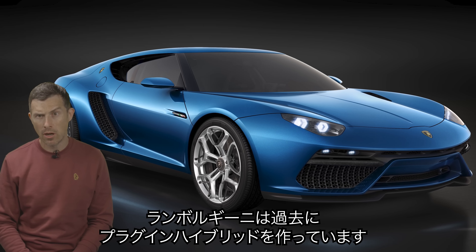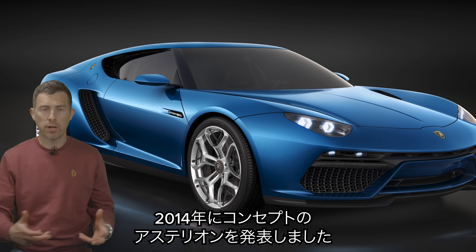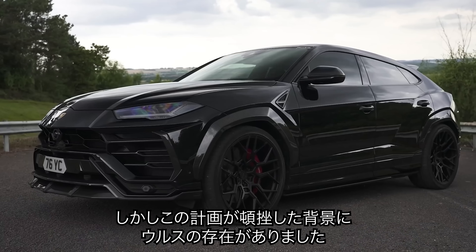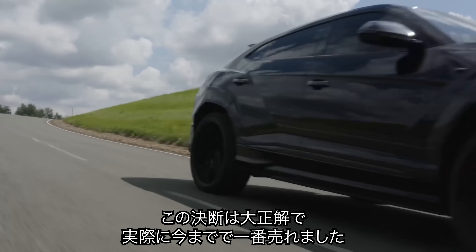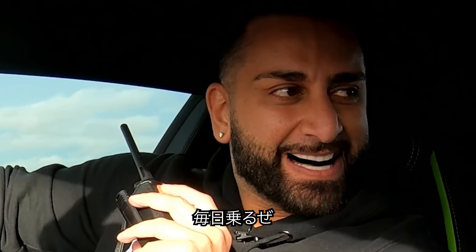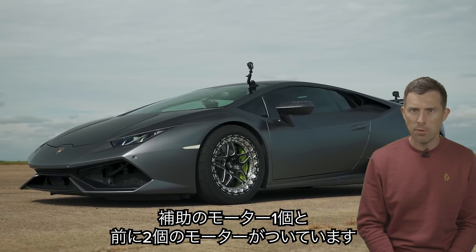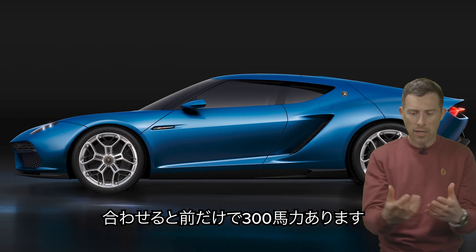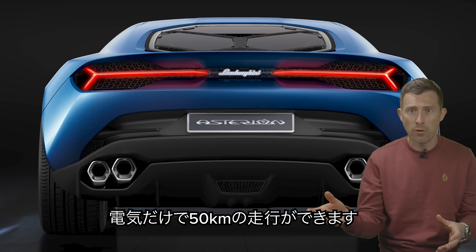In 2014, Lamborghini revealed the Asterion concept — a grand tourer with a plug-in hybrid system. However, the project got canned because they wanted to focus all their attention on making the Urus SUV. And what a brilliant business decision that was, because the Urus is Lamborghini's best-selling car ever. The Asterion used the 5.2-litre naturally-aspirated V10 from the Huracan, supplemented by one electric motor, and then a further two electric motors on the front axle. Combined, the electric motors could produce 300 horsepower between them, giving an electric-only range of 31 miles.